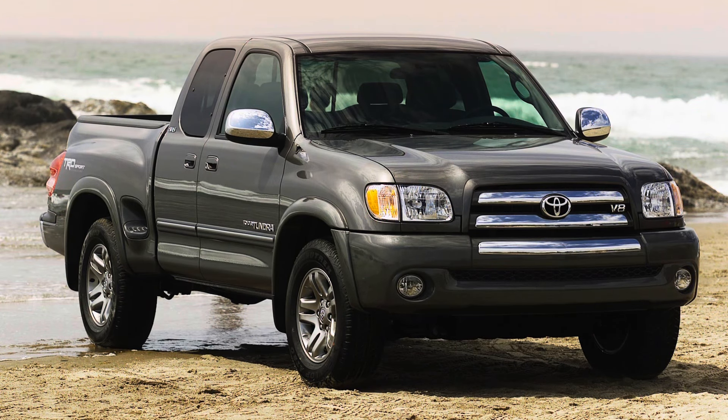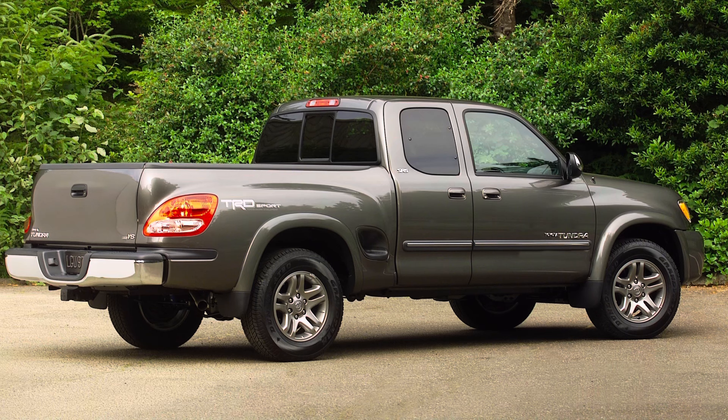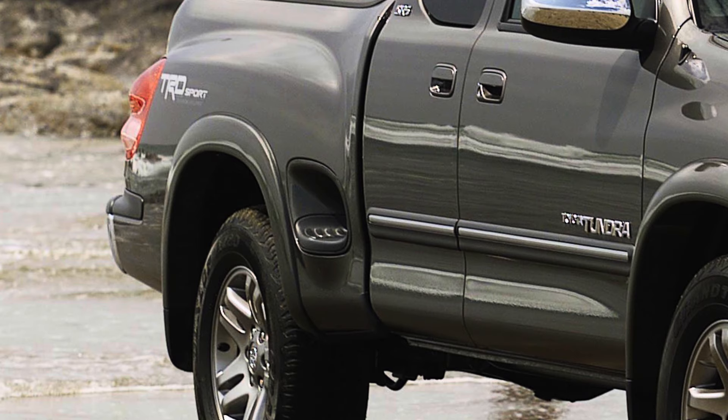We're going to start with the first generation for my number five pick, and that is the infamous Stepside Tundra. I absolutely love this thing. I think it was a little innovative — it was different. You weren't seeing pickup trucks out there like this. There were two steps right in front of the rear tire, it did shrink the bed a little bit, but when you saw them you had to stop and look at it. It was something fairly unique, with those big fenders on the side of the bed. The TRD Sport package was on this one, still had the 4.7 liter V8 engine — definitely a head turner.